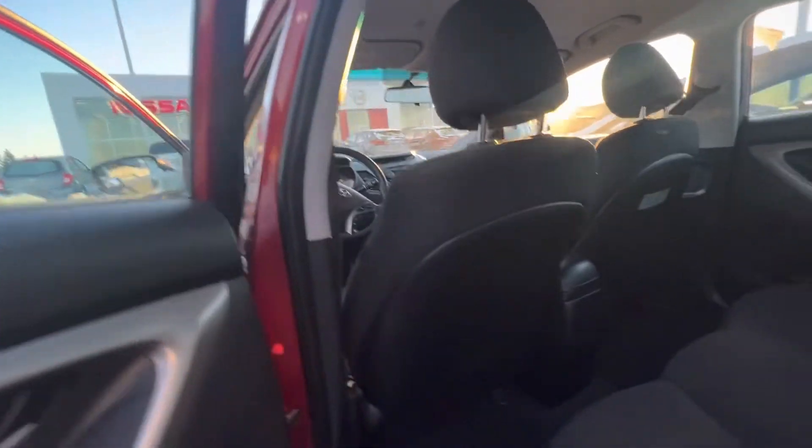You've got a decent amount of leg room with the seats positioned properly. This is a lot bigger than the micro you're looking at as well. Let me take you to the trunk.